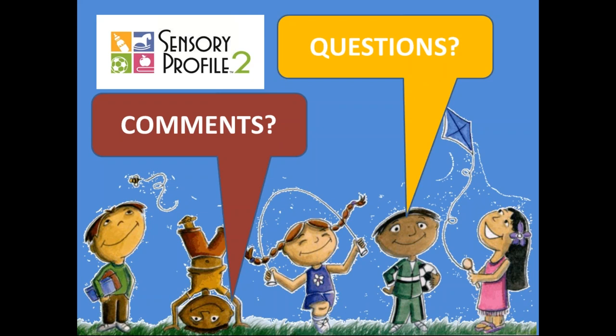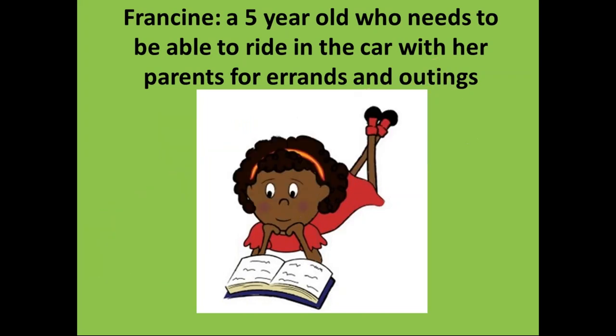I think that wraps it up. I'll introduce our little girl for next time — her name is Tess, and she's a five-year-old who needs to be able to ride in the car with her parents to run errands and have outings. She's not doing very well with getting in the car. So that's what we're going to talk about next time, and this family has some really creative ideas as well.